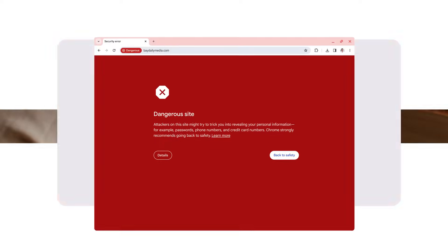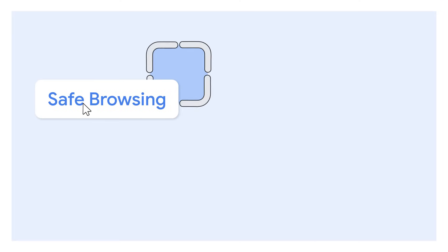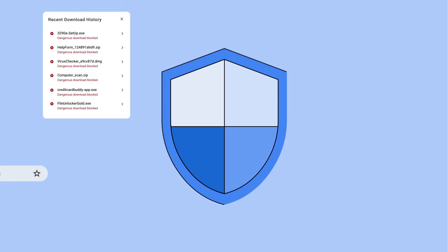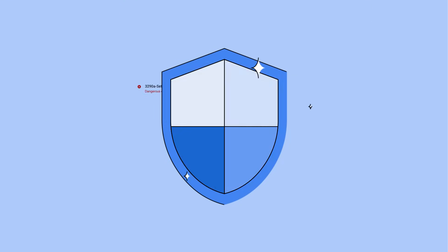The safe browsing standard protection setting does a good job protecting billions of Chrome users every day. But for the safest browsing experience that Google has to offer, turn on Enhanced Safe Browsing, which looks more closely at your browsing data to build extra security measures tailored specifically to you.